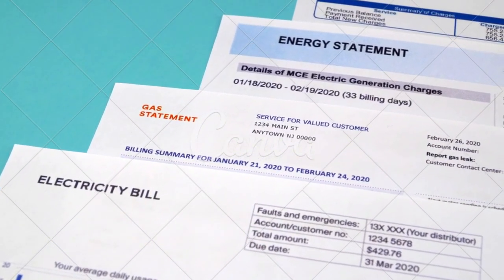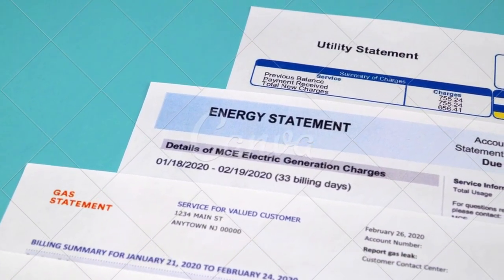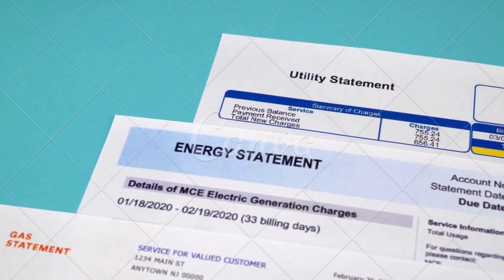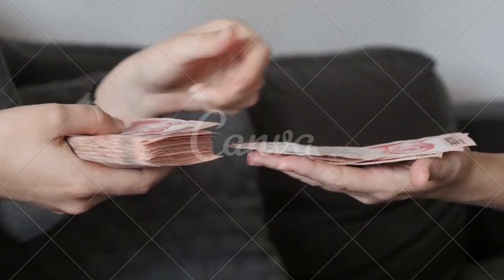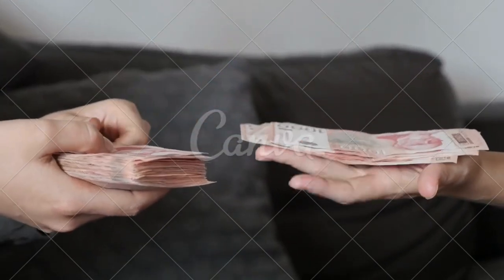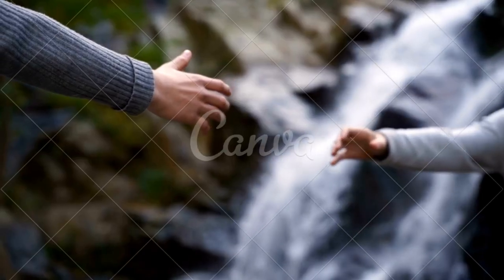Make sure to clarify if the rental fee includes utilities or if you will have to pay extra, because that can make a pretty big difference in the total cost. Clarify what the total cost will be and what day of each month you will have to pay it. Make sure to have some type of documentation any time you pay, both when you give them the deposit and when you pay each month.